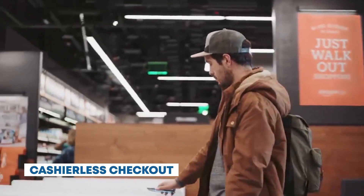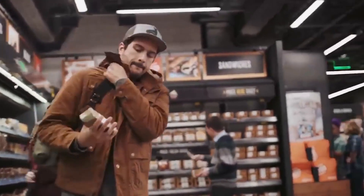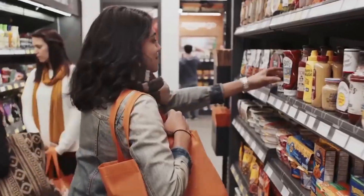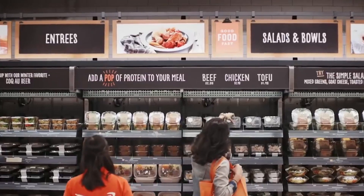Cashierless checkout. The traditional checkout lines are a thing of the past. Instead, the store features a cashierless checkout system. As you exit, sensors and cameras automatically tally your items and charge your account, providing a seamless and efficient shopping experience. Amazon Go is a real-world retail store concept that employs cashierless checkout technology. Shoppers can enter, grab items, and simply walk out with the store system automatically charging their account.